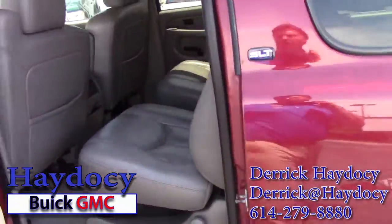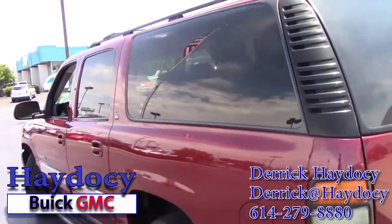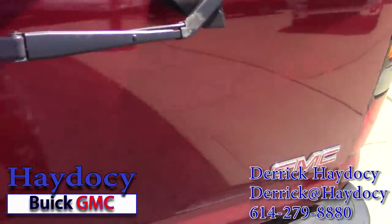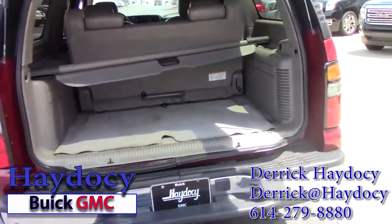Now, I said this is a Yukon XL. What does XL stand for? That's extra long. This has about another three feet longer than just our standard GMC Yukon.